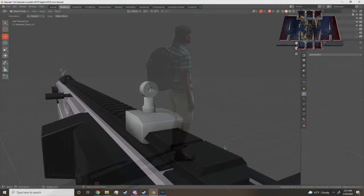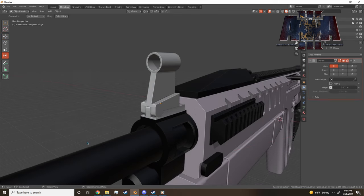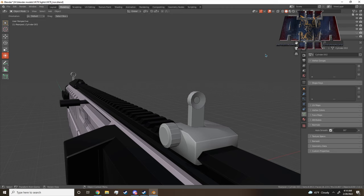Then we have Freeman doing some flip-up iron sights for the VK-78. Also fairly neat and still very much work in progress. I think a couple of these actually got deleted and are not going to be used, but it'll be interesting to see where he goes with that.